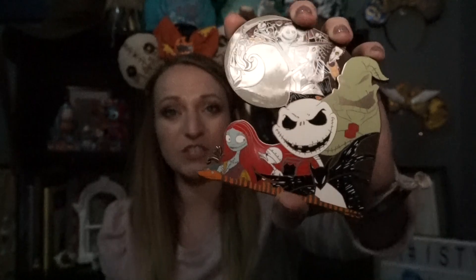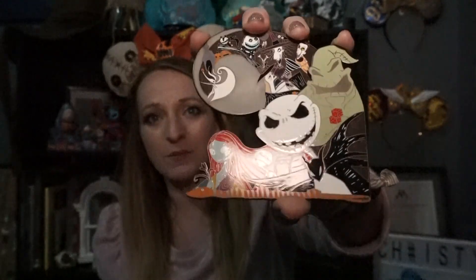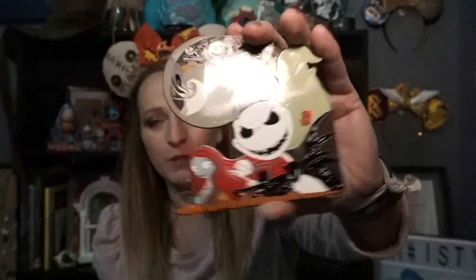October: Boo to You. Share a Halloween-themed pin. I picked this one — it's probably my favorite pin that I own. It's huge, it's a jumbo pin, and it glows in the dark. It's just absolutely amazing. It's pin on pin — couldn't go wrong with this huge Nightmare Before Christmas pin.